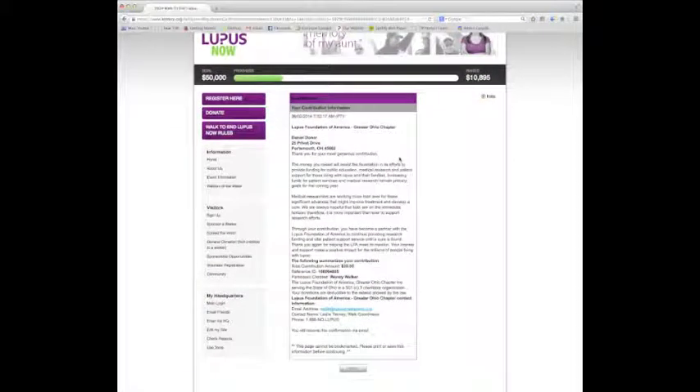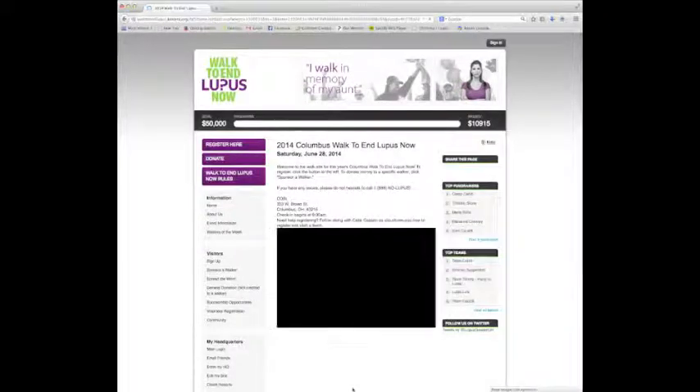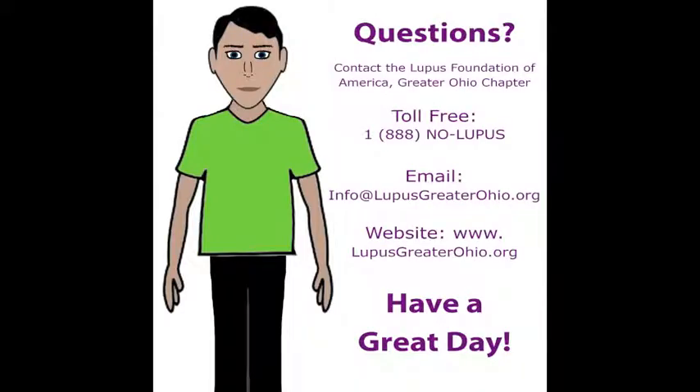And that's it. I have made a donation to support my friend Wendy Walker and the walk to end lupus now. If you have any questions about how to donate to a walker, or if you think you might have made a mistake, please do not hesitate to call the Lupus Foundation of America, Greater Ohio Chapter, at 1-888-NO-LUPUS, or email them at info@lupusgreaterohio.org. I hope my video helped you in the donation process. Have a great day.